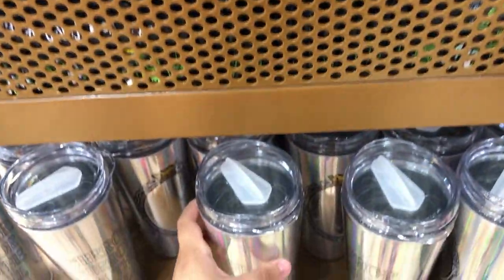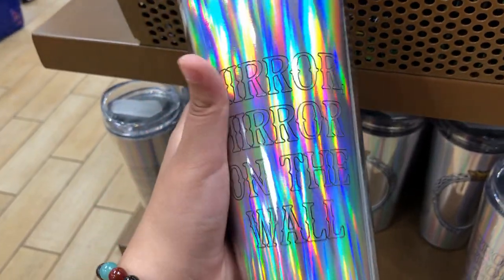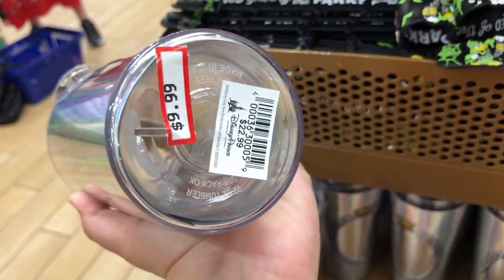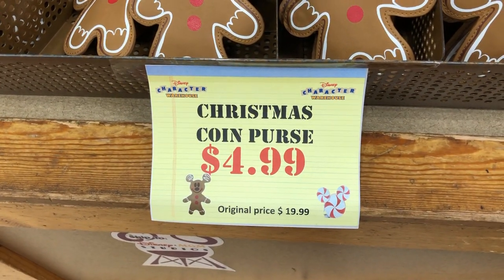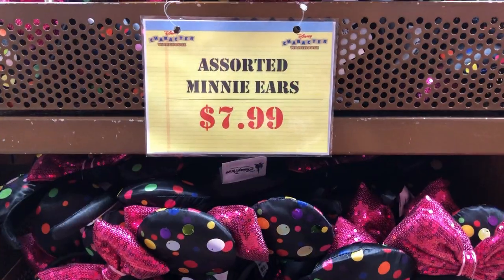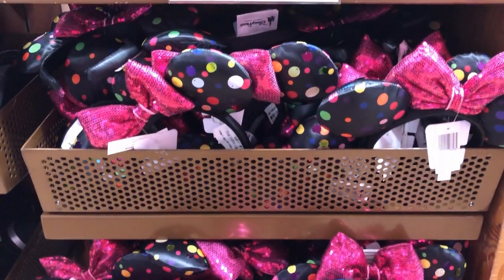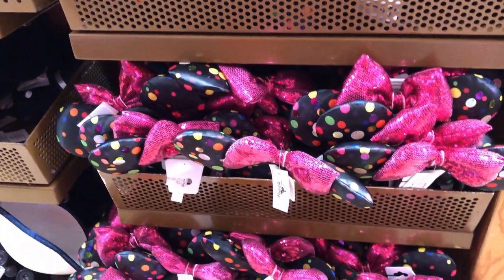They also have a lot of these Crystal Collection tumblers left — these are so pretty and holographic. They're $9.99, originally $22.99. The original price on these Christmas coin purses was $19.99; they were marked down to $9.99 and now they are $4.99. For $7.99, they have these mini ears — the original markdown on these was $4.99, but now it's back up.